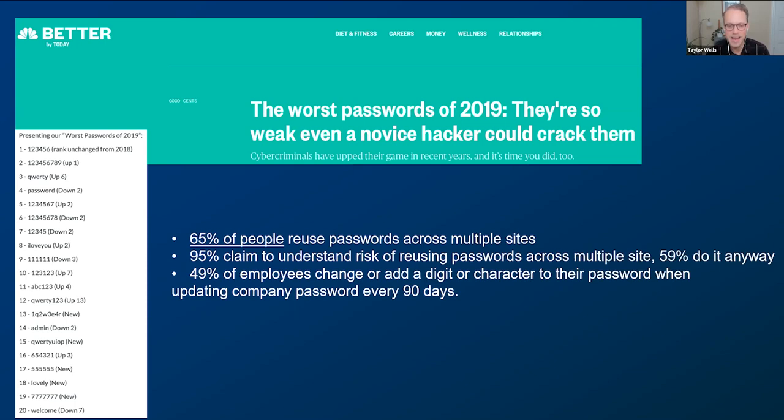Nine times out of ten when I talk to a small business, they don't have a password manager in place. If there's anything you take from this event, implementing a password manager is crucial. It saves me about 15 minutes a day just from not having to reset passwords. So many compromises happen because people reuse passwords across multiple sites. Many organizations have a password list in an Excel spreadsheet they're emailing across the organization — multiple issues with that. A password manager exponentially increases your security and saves your team time from having to reset or share passwords.